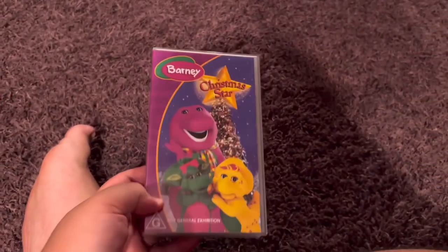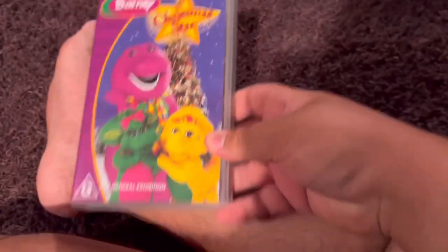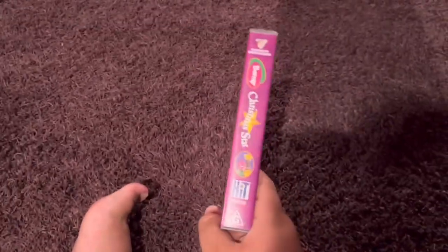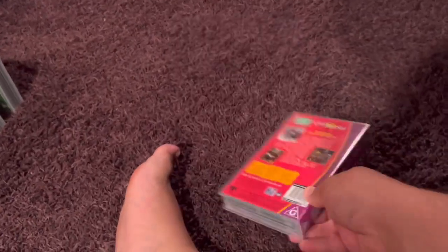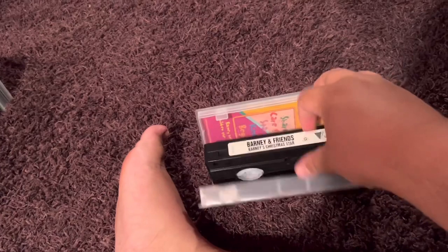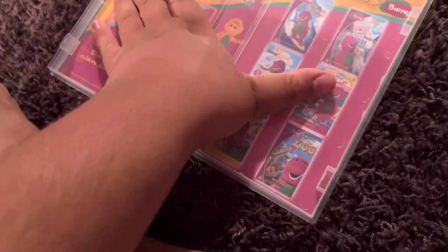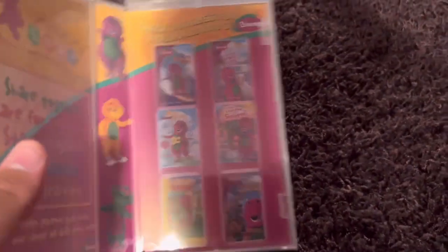Next up is Barney Christmas Star 2004 VHS. This is the last Barney video to be released on VHS in Australia. Here's the front. Spine — profile picture of Barney, BJ, and Baby Bob. The back. Here's the video. And inside, it just shows this here and the other Barney and Friends videos available to buy. It includes the same characters as the last two.